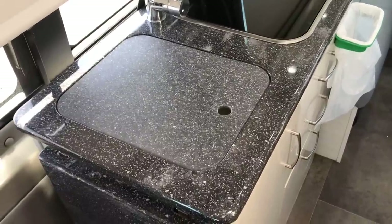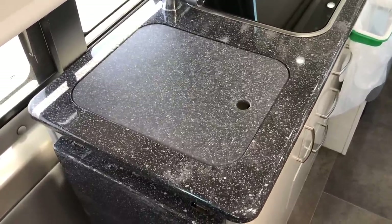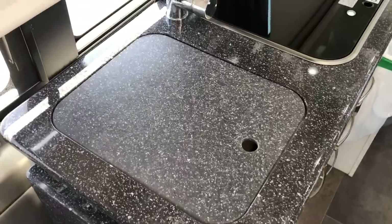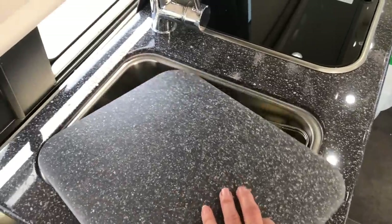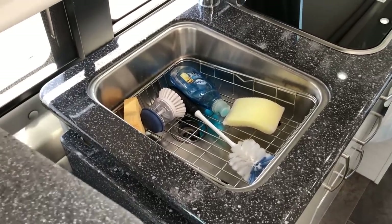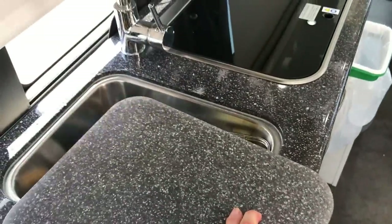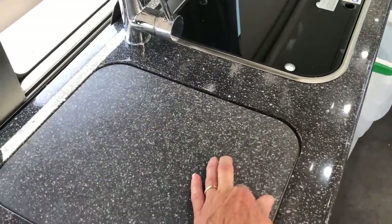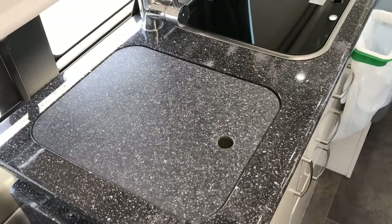It's always nice when things in an RV can serve multiple purposes. This vehicle comes with a Corian top, and the filler piece that goes over the sink was Corian as well, but it was really heavy and moving it every time you needed access to the sink was a real pain. So I found this cutting board at a store, had it cut down to the exact size, and it's perfect.